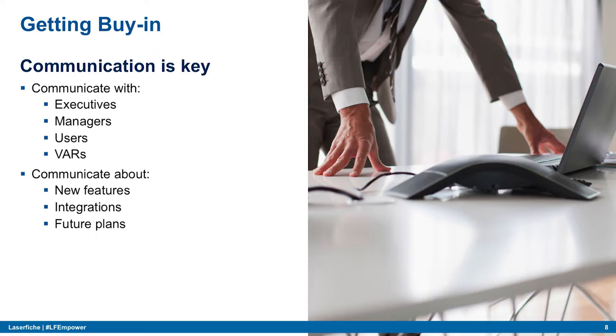We started with executives — we sold Laserfiche to them. When executives are invested and see time and cost savings, it gets you one step closer to success. Their influence helps get the resources and manpower necessary. Next we met with department managers, since getting their buy-in was of paramount importance — if a manager buys in, they'll bring their users along too.